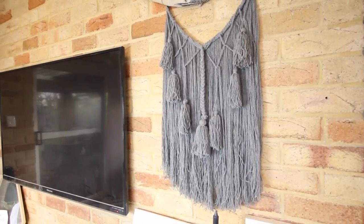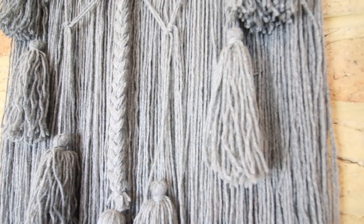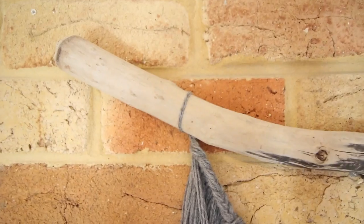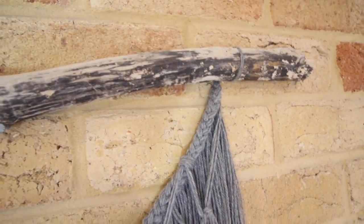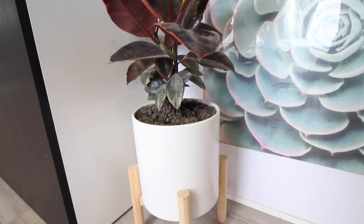Another new piece to our lounge room, which will soon be going into our bedroom, is this wall hanging. It is absolutely stunning. I will leave the link down below for you guys to go check out the person who made this. It is made from Tasmanian driftwood and it's also made in Tasmania. She's amazing and she does such a good job.